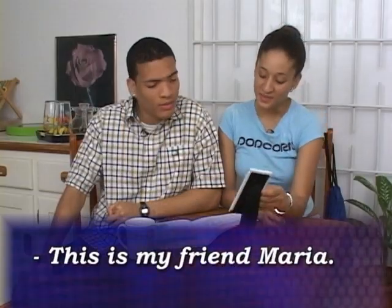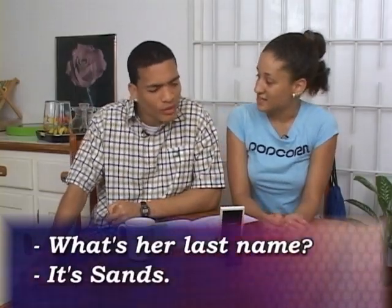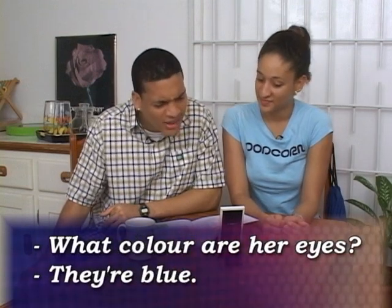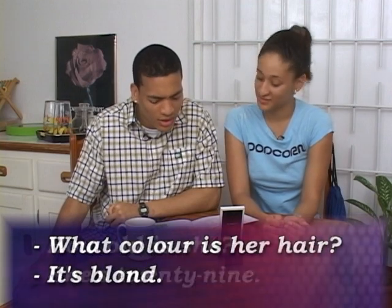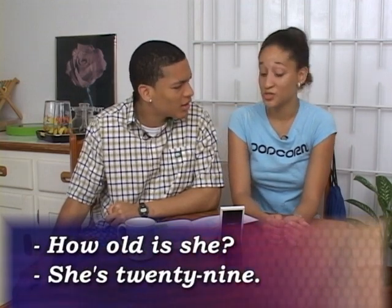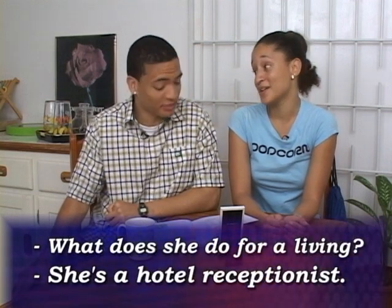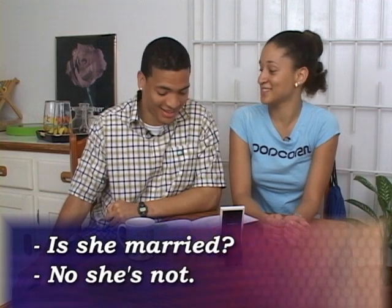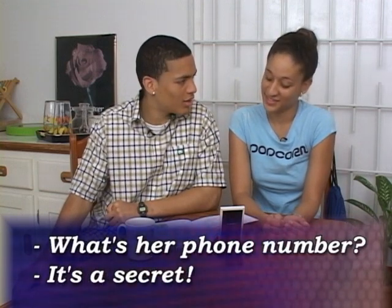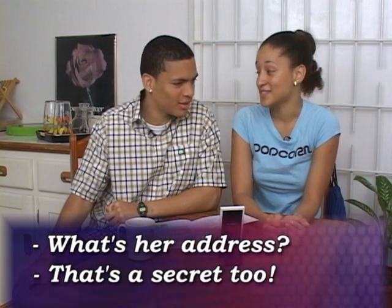A conversation about a photo. This is my friend Maria. What's her last name? It's Sands. What colour are her eyes? They're blue. What colour is her hair? It's blonde. How old is she? She's 29. What does she do for a living? She's a hotel receptionist. Is she married? No, she's not. What's her phone number? It's a secret. What's her address? That's a secret too.